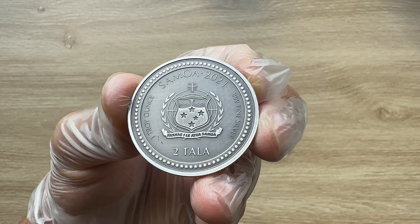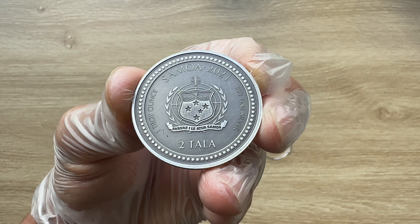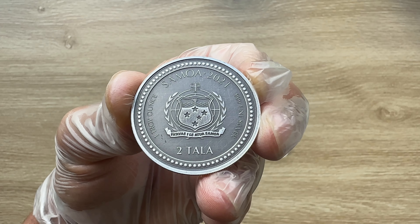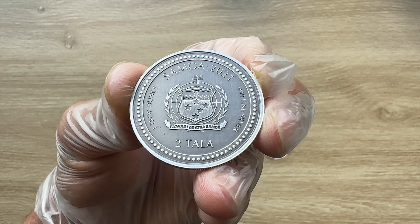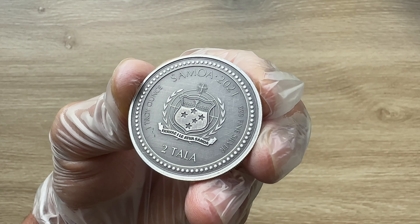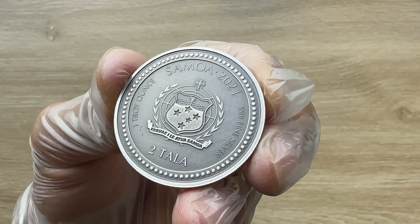This is the obverse of the coin and it does actually show the Samoan crest. Around the crest is a beaded band to mark the edges of the coin. The obverse also shows the weight and purity of the coin. The weight is one troy ounce. Let me zoom in a little bit — three nines fine is the purity itself.